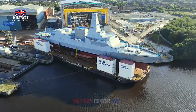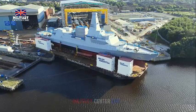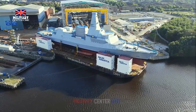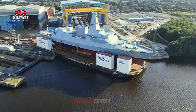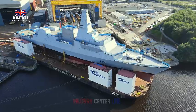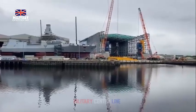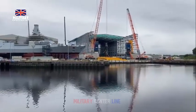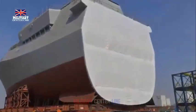First of class, HMS Glasgow successfully underwent this process in November 2022 and recently was moved from the fitting out dry dock at Scotstoun to the test and commissioning dock to make way for her sister ship. It is believed HMS Cardiff is in a slightly more advanced state of completion than HMS Glasgow when she was floated off.